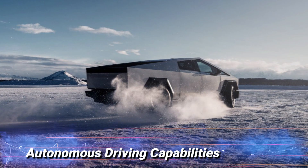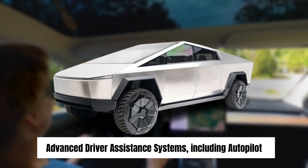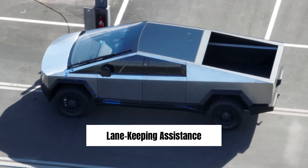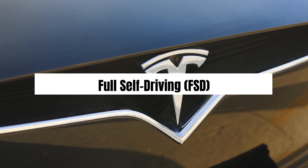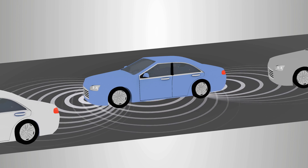Autonomous driving capabilities. Like all Tesla vehicles, the Cybertruck comes equipped with advanced driver assistance systems, including Autopilot. The Cybertruck's array of cameras, sensors, and radar enables features such as adaptive cruise control, lane-keeping assistance, and automatic lane changes. Tesla has also teased the possibility of full self-driving (FSD) capability in the future, raising the bar for autonomous driving technology.